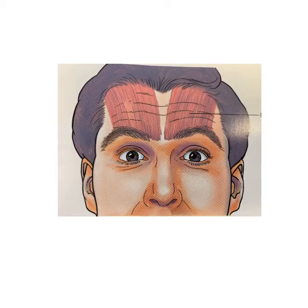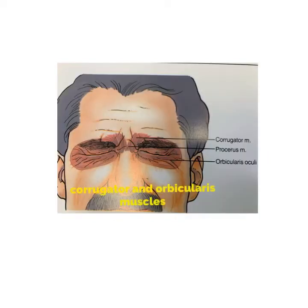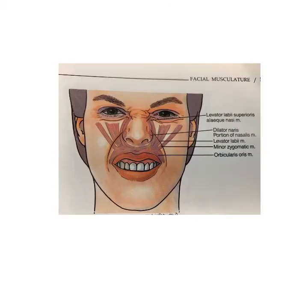Other areas very commonly done close to the forehead are the corrugator muscles — the muscle between your eyes which causes frowning and the lines between your eyes — and the orbicularis muscle, which is the muscle that closes the eyes and causes crow's feet. Injection of Botox is very powerful in this area, but we need to be conservative.